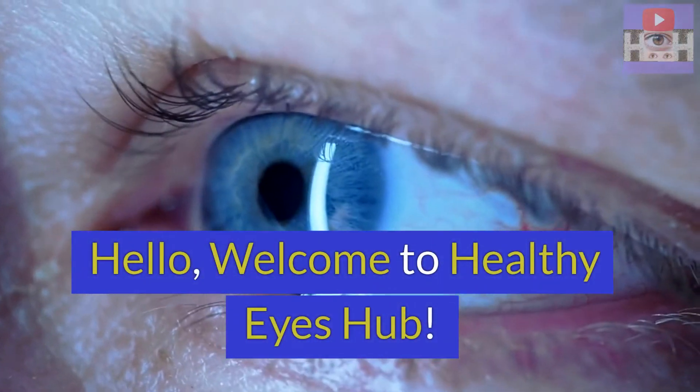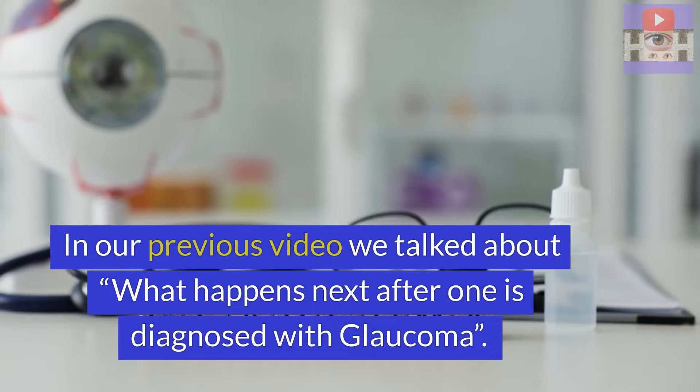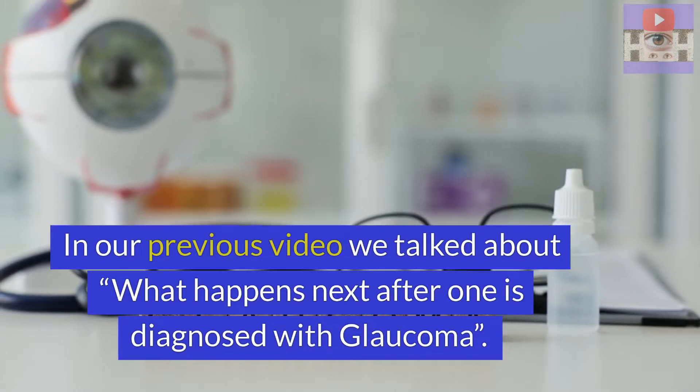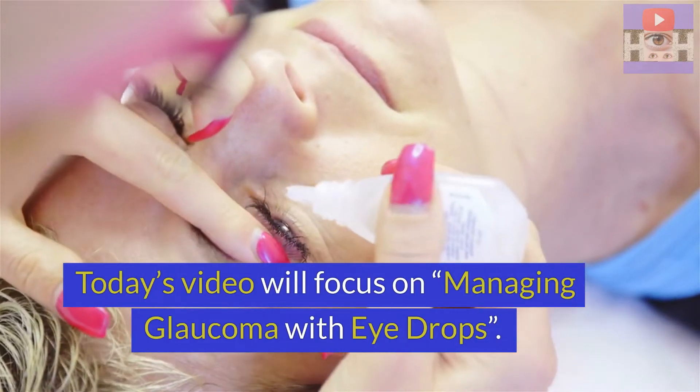Hello, welcome to Healthy Eyes Hub. In our previous video, we talked about what happens next if one is diagnosed with glaucoma. Today's video will focus on managing glaucoma with eye drops.